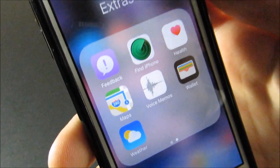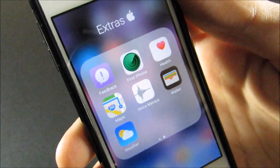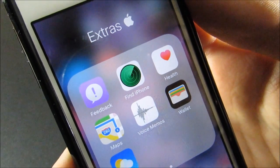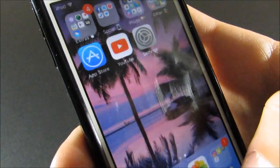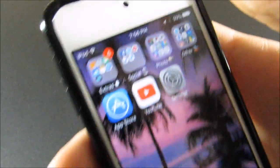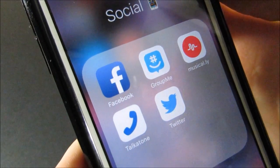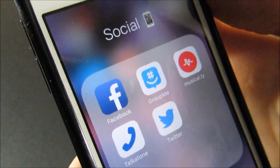On the second page I have Feedback because I am part of the Apple Developers Program, and then Find iPhone, Health, Maps, Voice Memos, Wallet, and Weather — just some of the apps that nobody uses. Then here's my Social folder. I don't use a lot of these socials; I basically just use Instagram and Snapchat, but I have Facebook.